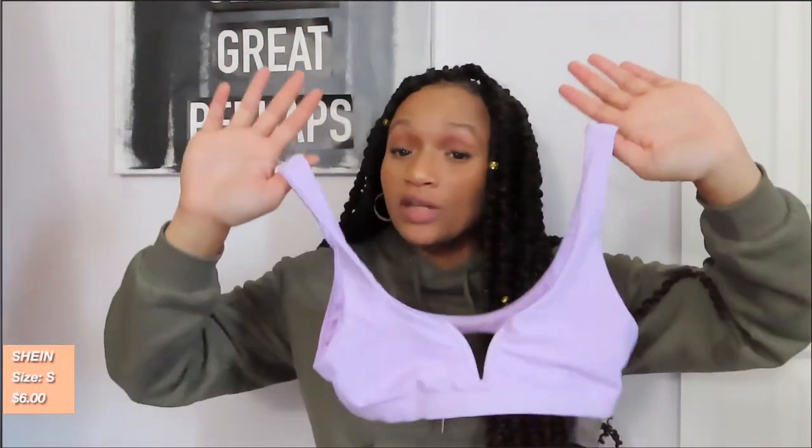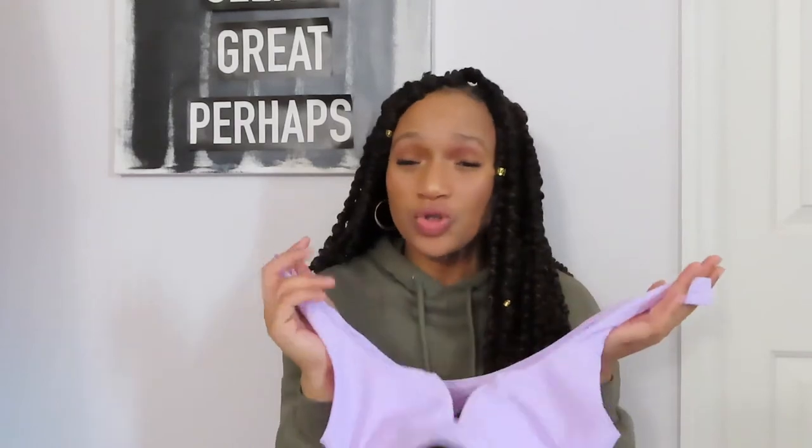The last thing I purchased from Shein was this purple bikini top. I haven't worn it this summer and probably won't wear it until next summer. I really like the style of it — it was also really cheap and it fit me perfectly. I like this little V-cut that it has in the middle.